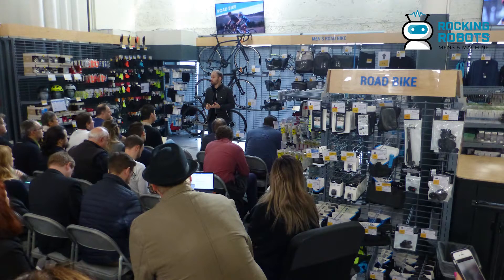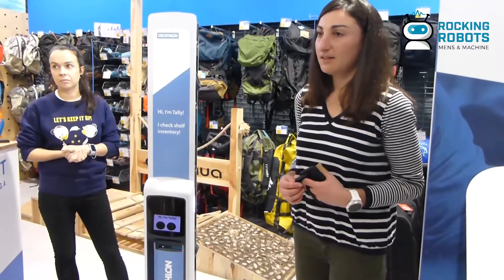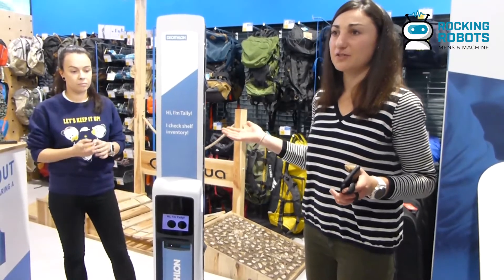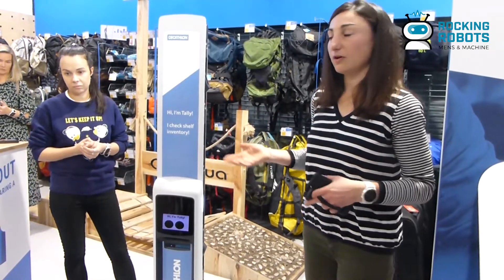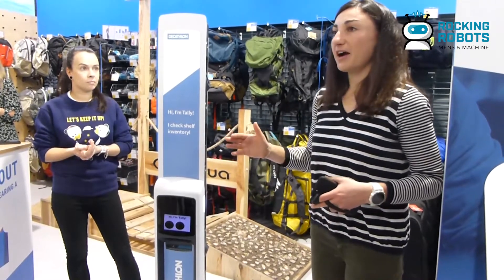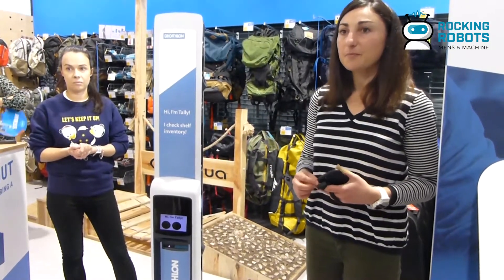Customers can't communicate with it — it's only for getting information about inventory, not for the customer. It doesn't replace a sales associate; customers can't interact with it or order products from it. It's really just meant to be in the background checking inventory.